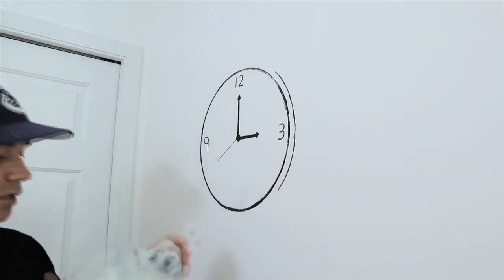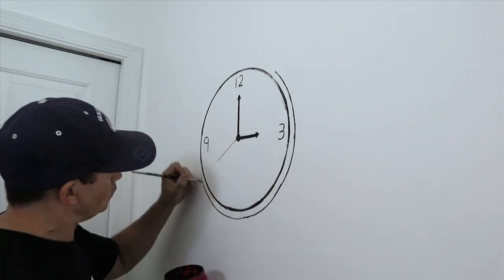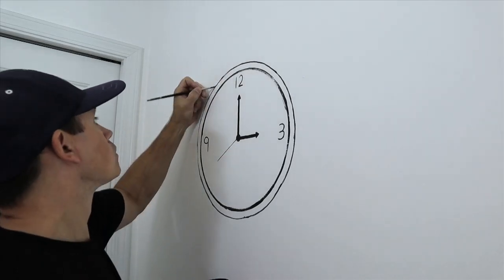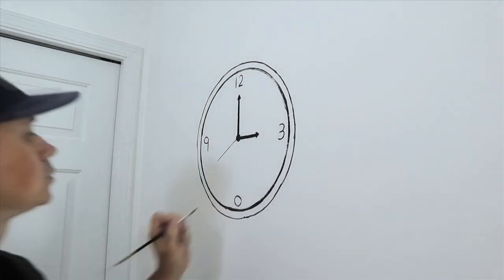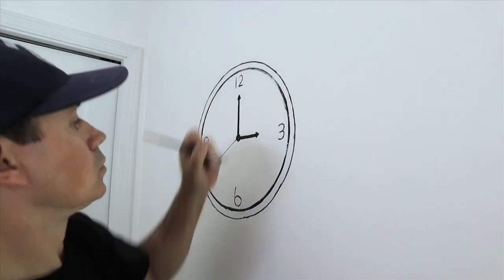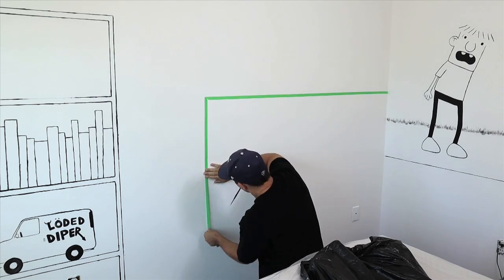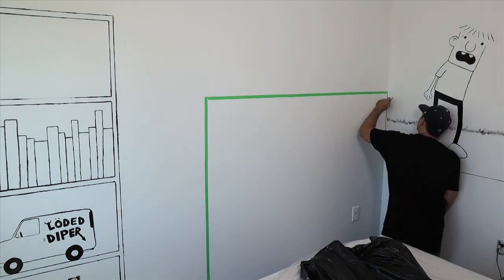I wasn't happy with the way I drew the number 6, so at this point I could just easily wipe it off with a damp cloth and try again. I'm also going to add a headboard that fits the motif, so I just lay on some tape the width of the bed and add the paint.